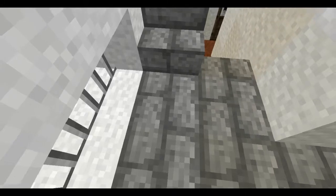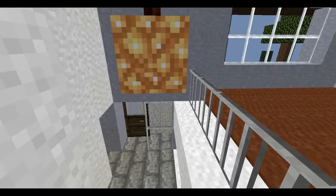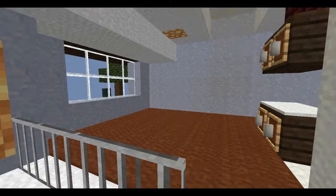So here we have the little entryway. We've got some cobblestone tiling going on. The fake cobblestone was actually a pretty popular look back in the 80s, so that's kind of what I was going for with that.